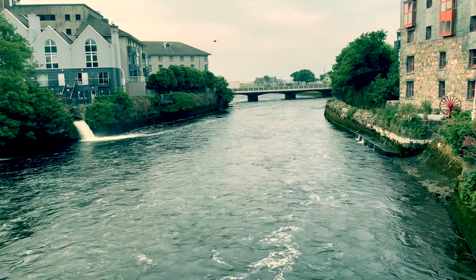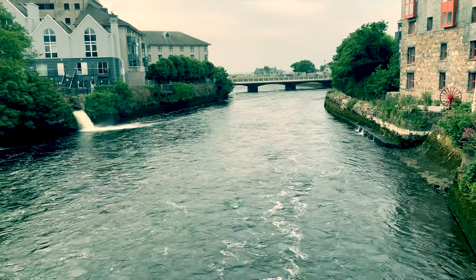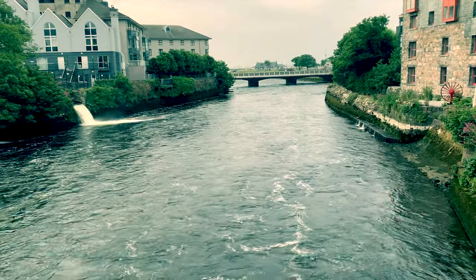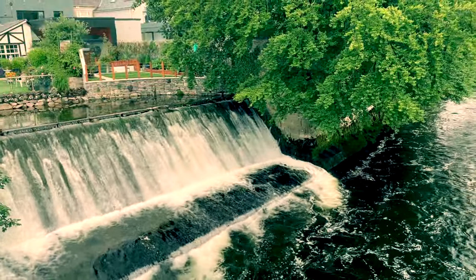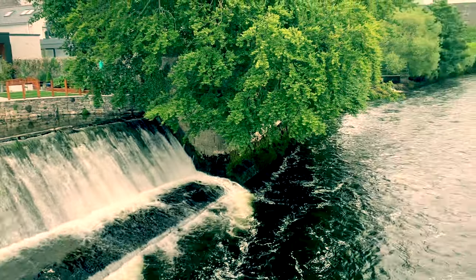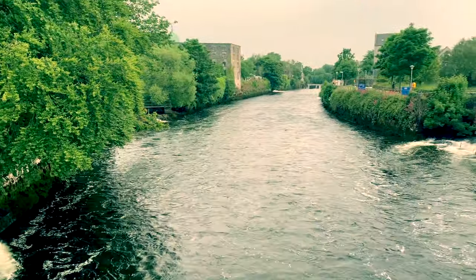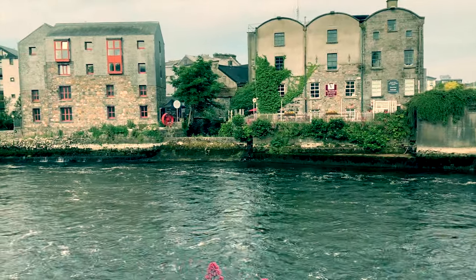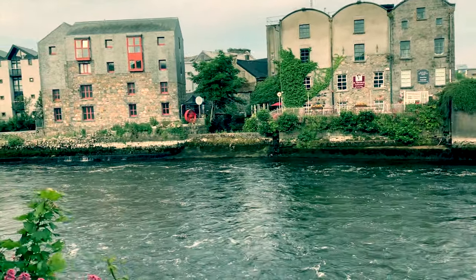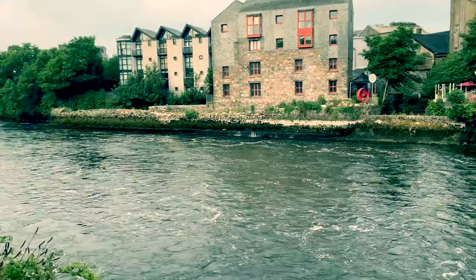The Corrib is the main river of Galway, but as far as rivers go, it's quite short at only six kilometres long. However, you can see here how powerful it is — the fastest river in Ireland after the Shannon.